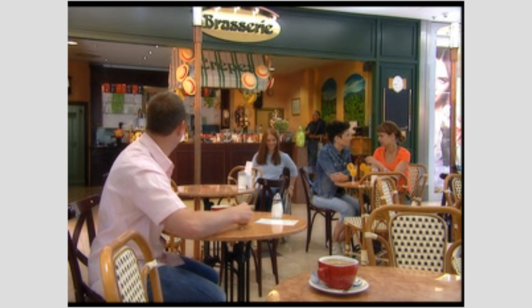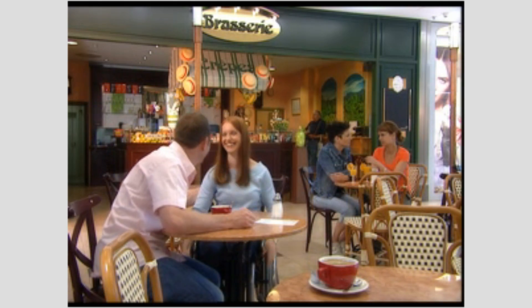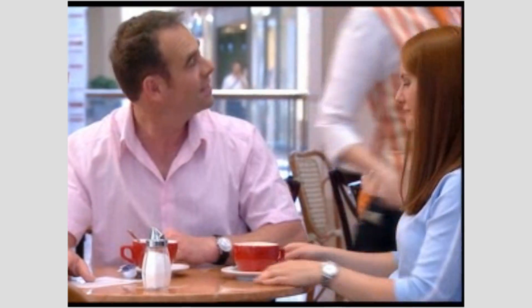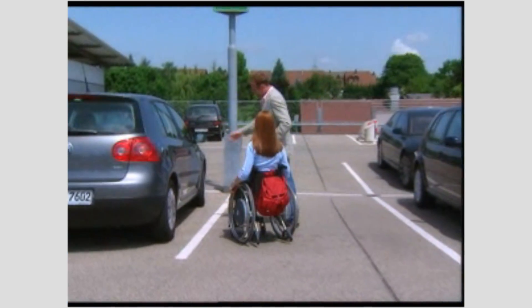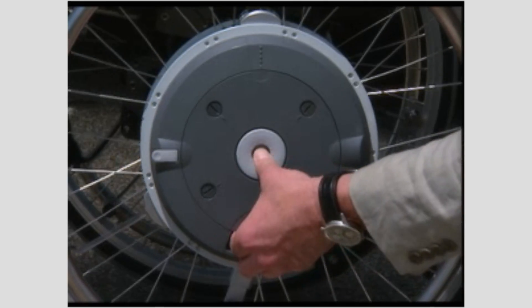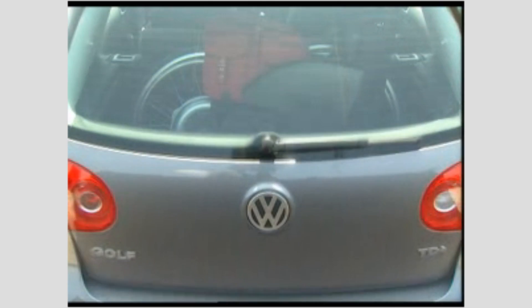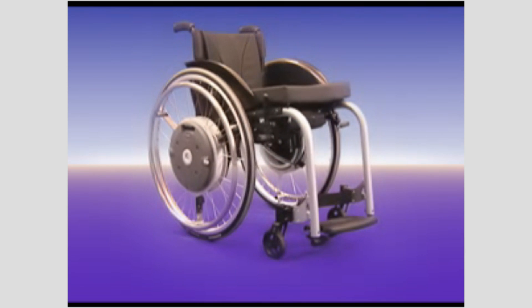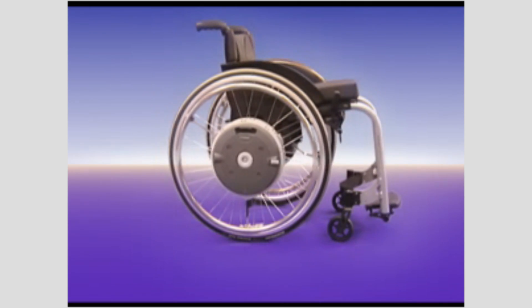Its enormous manoeuvrability is shown when it comes to cramped confines. I can take e-motion with me everywhere. I simply remove the wheels from the wheelchair and stow them away in the boot of the car in a matter of seconds. Ideal for travelling. E-motion fits most of the wheelchairs normally available on the market. The old wheelchair wheels can simply be exchanged for e-motion drive wheels.